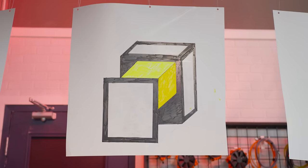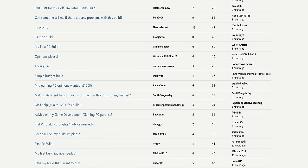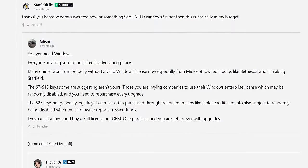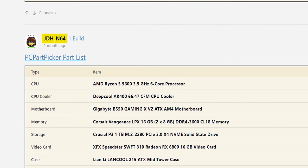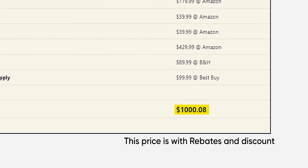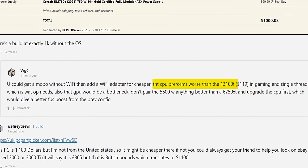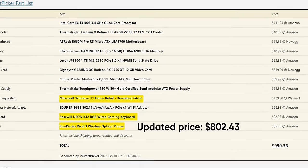Next up, PC Part Picker. I was surprised to learn just how active that forum is — we got responses quickly after posting, and almost everyone was welcoming and helpful, even providing rationale for their choices and weighing in on the pros and cons of pirating Windows. We settled on the build from JDH_N64, right on the money for our budget at $1,005.93. VergZero's build was also interesting — they were adamant a 13100F would be better — but because that one came in significantly under budget after removing peripherals and a copy of Windows, we stuck with JDH's submission.